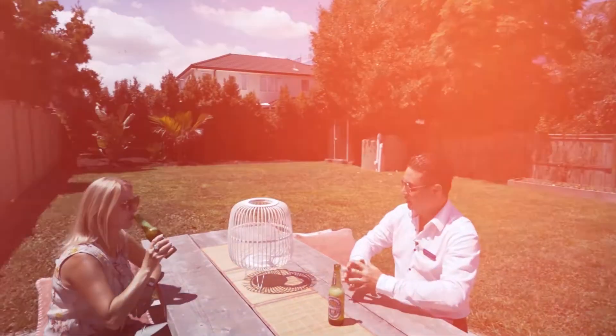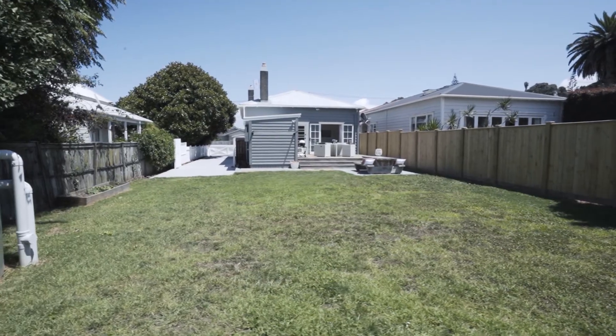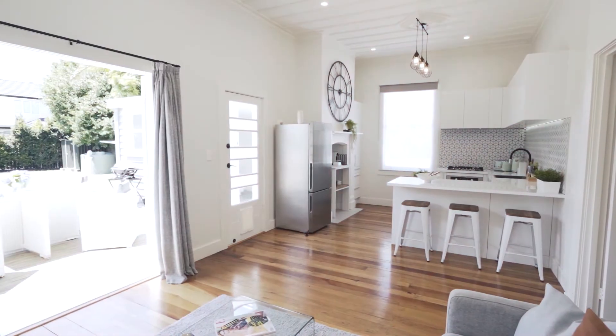The large rear section is as flat as a pancake and perfect for kids and pets to play. If you're thinking of the bigger picture though, there's plenty of room and scope to explore extending the footprint and layout possibilities for the future.